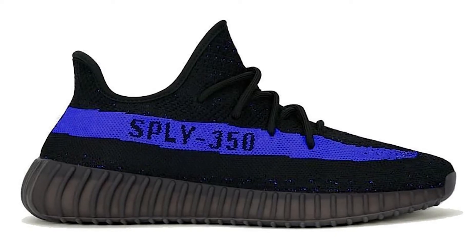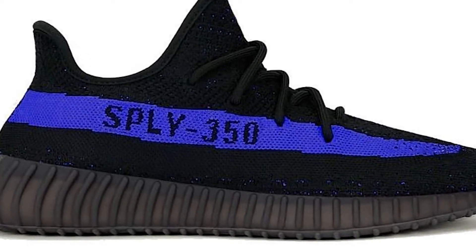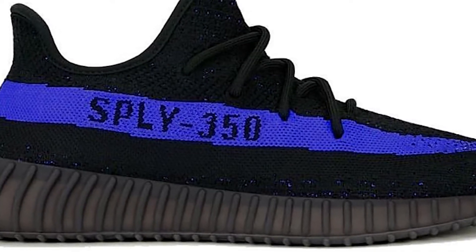Lastly, the final February release is the Dazzling Blue Yeezy 350 V2 — a new colorway from the Core Black pack, which first dropped on Black Friday a couple of years ago. It features an upper of core black Primeknit with blue specks woven throughout, distinct center stitching with no pull tab, the SPLY-350 stripe woven in blue and black lettering, and full-length Boost technology. These drop on February 26th for $230 USD. We haven't seen the SPLY-350 stripe in about two years — it's been translucent stripes lately — so these are an absolute must-cop this month.